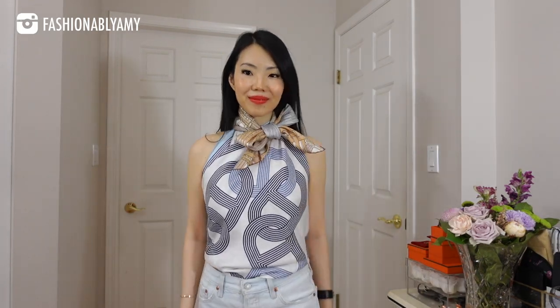In this video, I'm going to show you my favorite ways of how to wear the Hermes 90 centimeter scarves. Hello everyone and welcome back to my channel. If you're new here, hi my name is Amy. I promised that I would do this video for you guys since you guys love how much I wear my 90 centimeter scarves as a top.